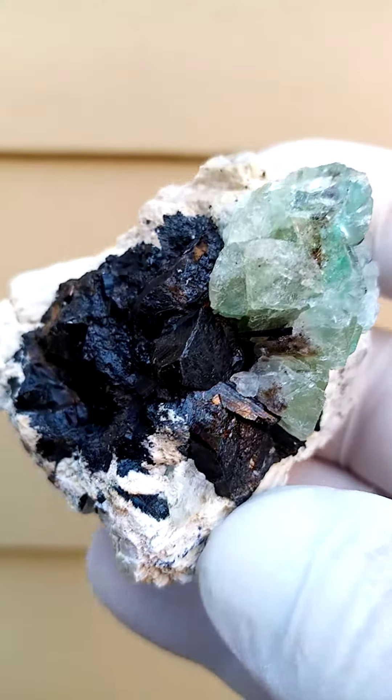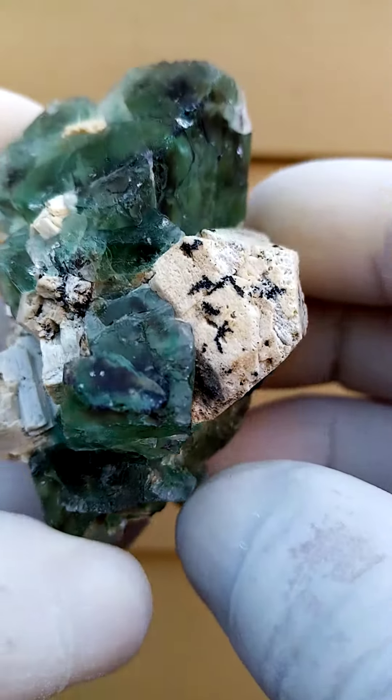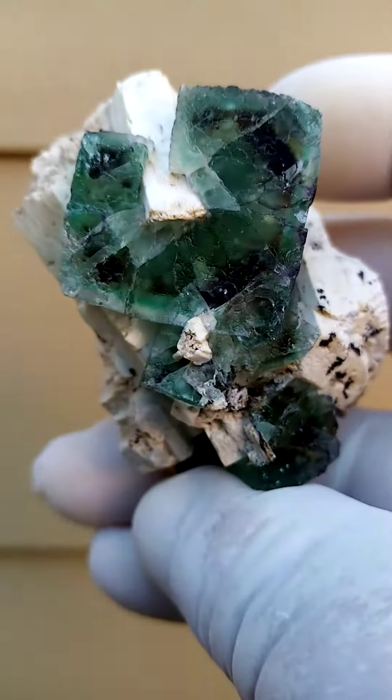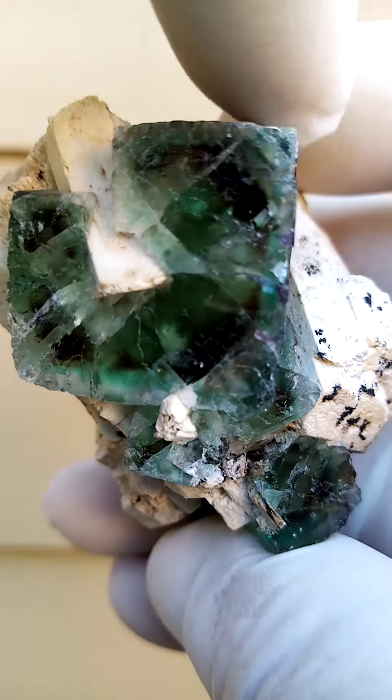Black tourmaline — or schorl tourmaline — on the back, typical of this deposit. Of course you have a lot of the schorl tourmalines in the Ironga, some lovely lustrous schorl tourmalines. But to me the main focus is this crystal — just look at that. There's a little bit of contact on that side.